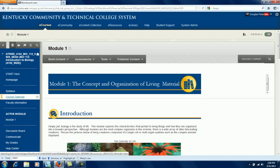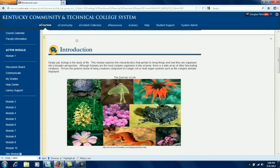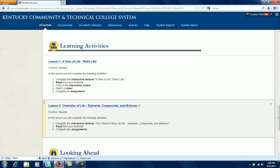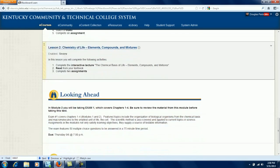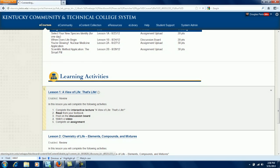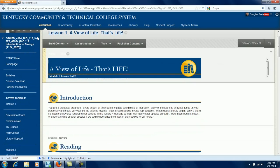What is a module? Think of it like a class period. This is where the learning happens. Everything a student needs to know or do is in the module, including assignments, lectures, discussion boards, quizzes, and more. The student is guided through each module step by step.